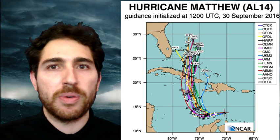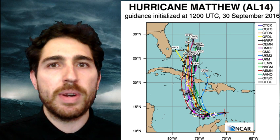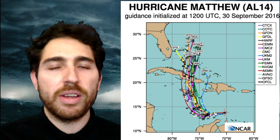Wind, surge, and rainfall impacts are going to be severe in these areas and surrounding islands, and all interests in the Northwest Caribbean should prepare for the imminent landfall of the region's first major hurricane since Sandy. If you have travel plans to this area soon, do not go. Sorry.